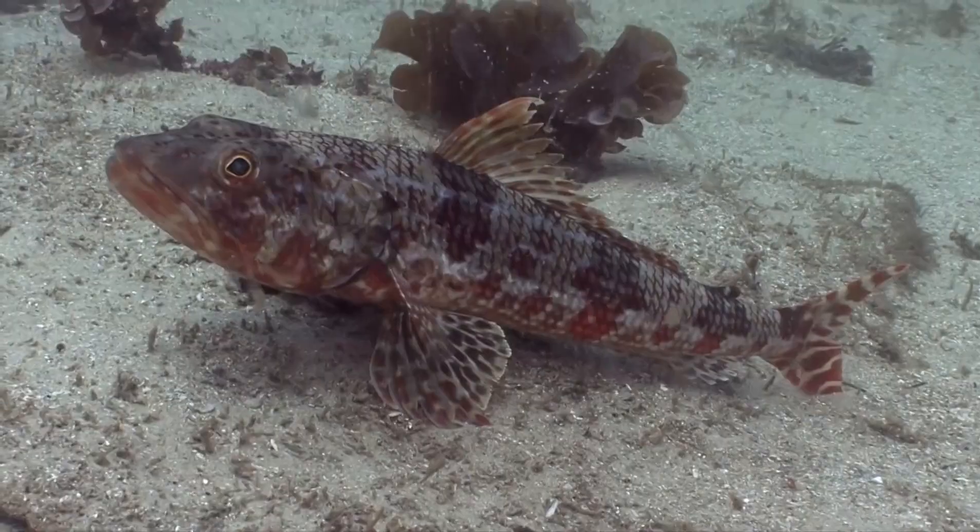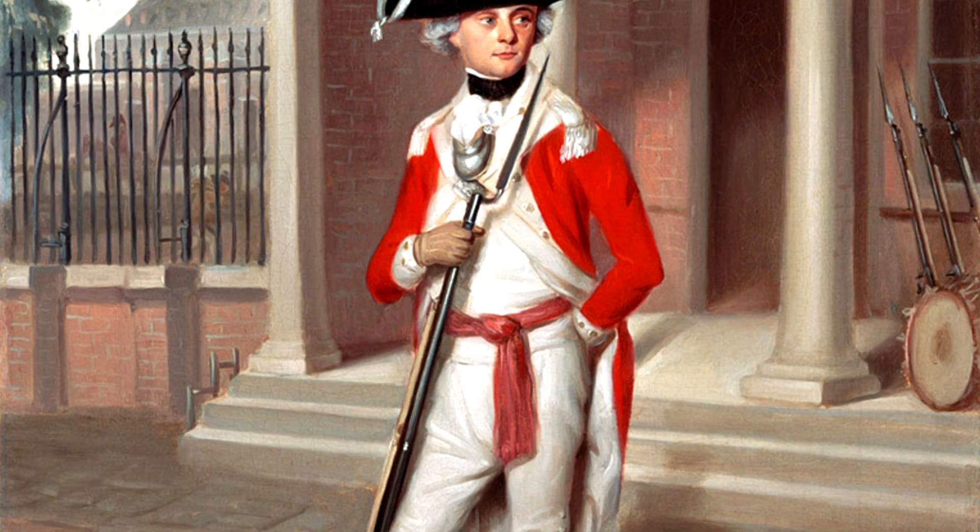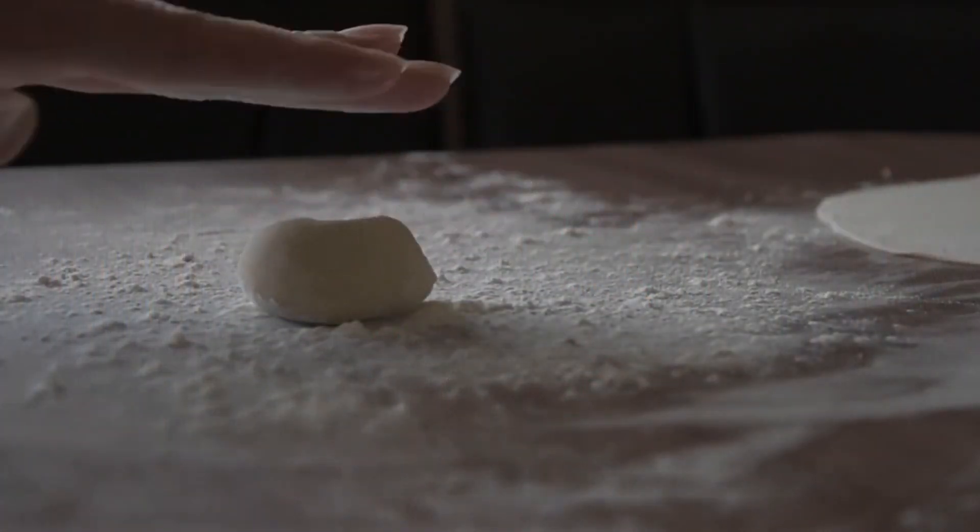The most well-known species is the sergeant baker. It's named after someone with the last name Baker and not a bread maker.